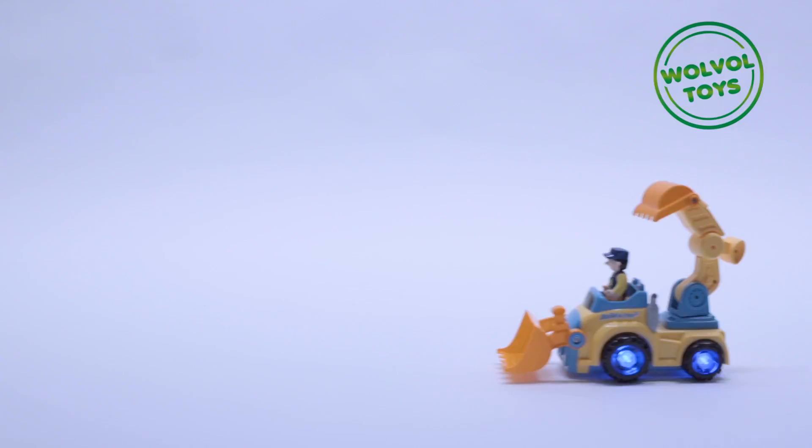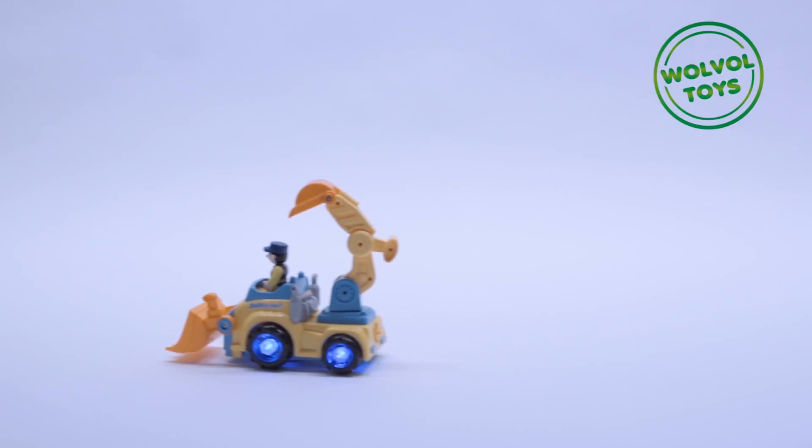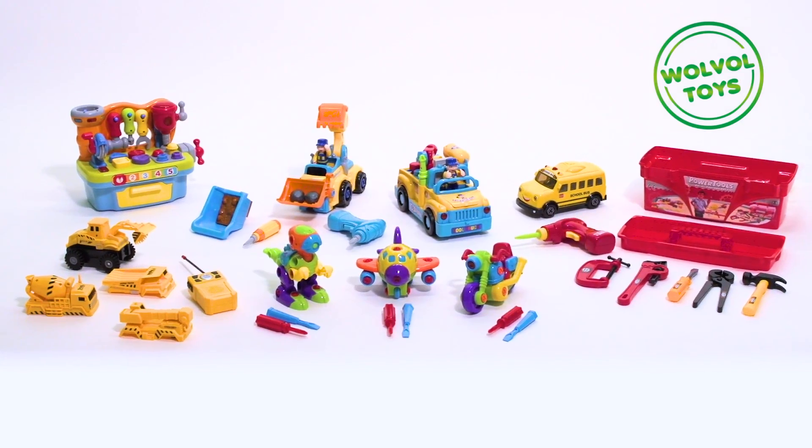Volvo Tools and Take-Apart Toys are full of lights and sounds. So much fun and activity.